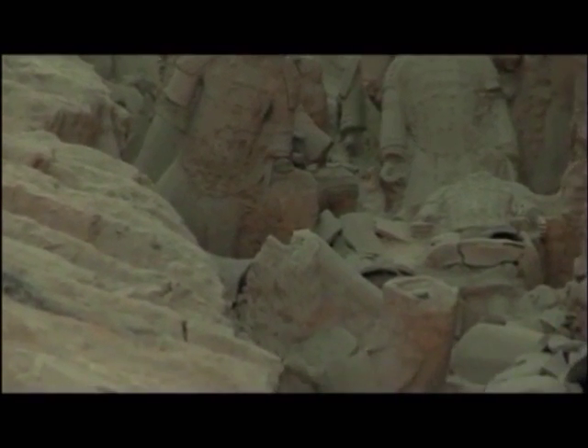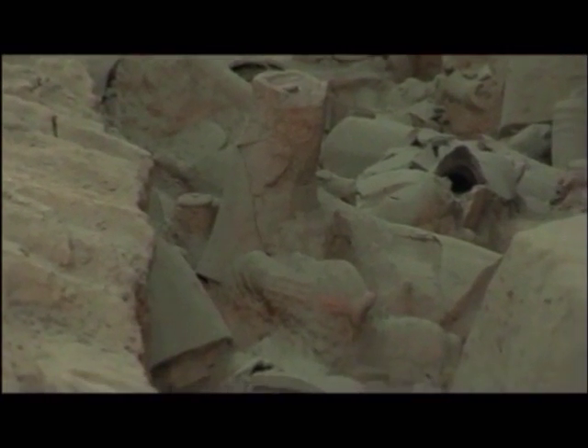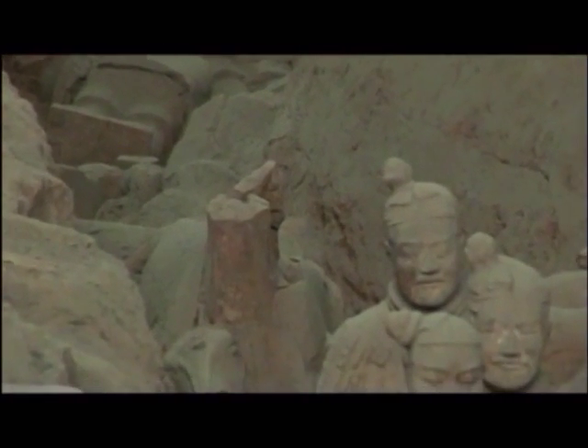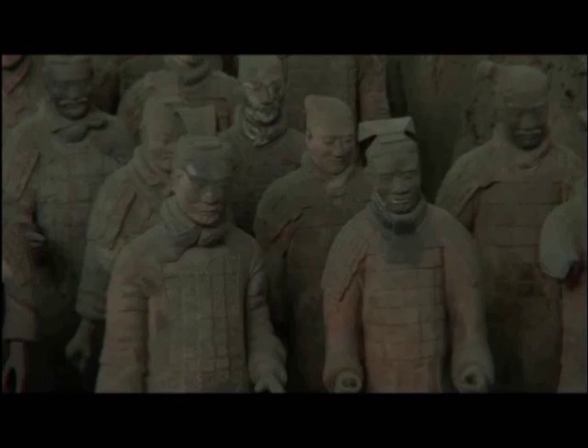The pits were looted and burned some time after the death of the Emperor. In the destruction, many of the figures were broken, and the roof of the tomb collapsed, filling the pits with earth, so that when they are excavated — a slow, ongoing process — they have to be extricated one by one from the earth and painstakingly stuck together again.